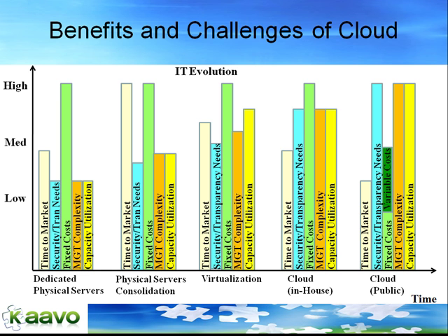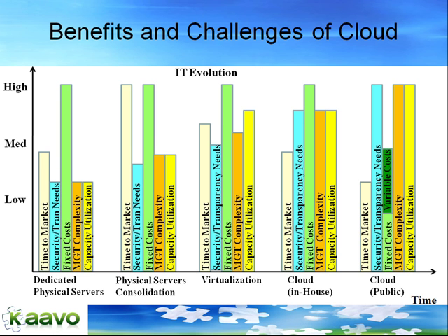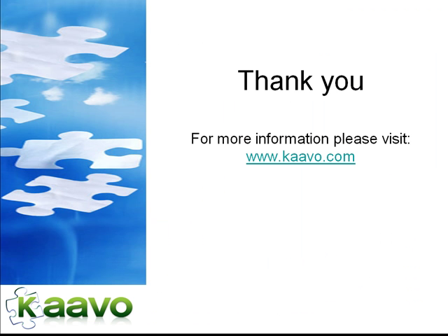At CAVO, our focus is to address the challenges of the cloud without compromising the benefits. To address the challenges of transparency, security, and management for cloud computing, we use patent-pending technology to provide top-down application-centric management of resources in the cloud. This gives greater transparency and allows application owners to deploy and run their applications and workloads in the cloud securely and easily. For more information, please visit www.convo.com.